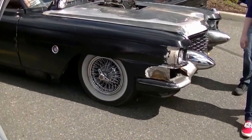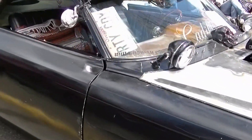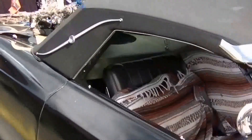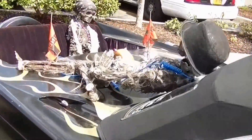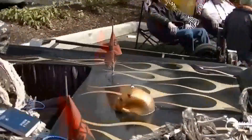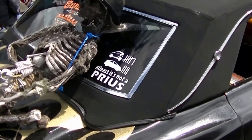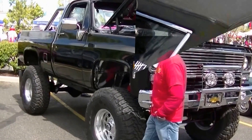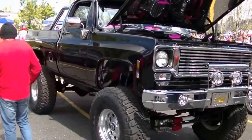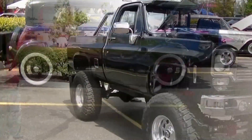Haven't seen this old Caddy for a long time, but it's back. Got a few guests here in the rumble seat. That's cool. At least it's not a Prius. After the truck we saw at last week's show, I can't really say that this has been lifted very high, but interesting — very nice.